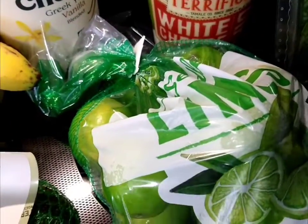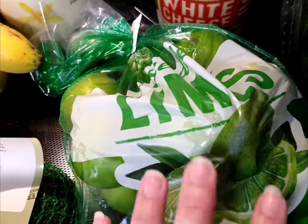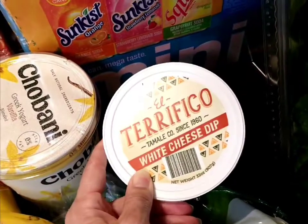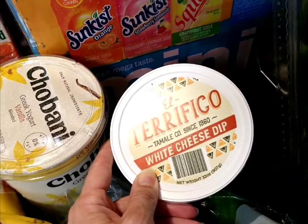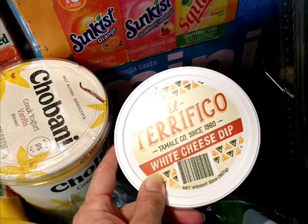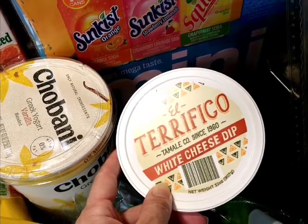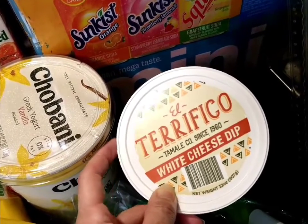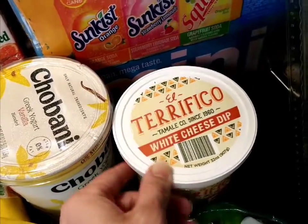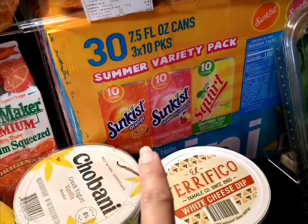The limes were really expensive out this way, going up to about eight dollars, but today they were like five dollars and change. El Terrifico — this is what we add to the broccoli that I make in the crock pot. You can even add little bits of bacon and it's so good; my son loves broccoli with this cheese dip.